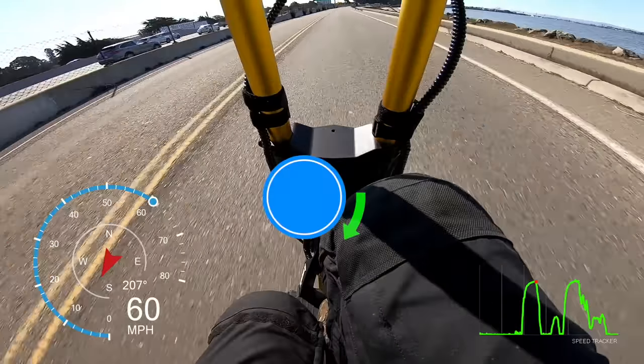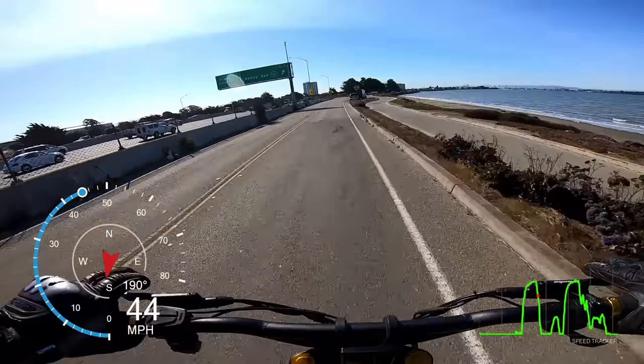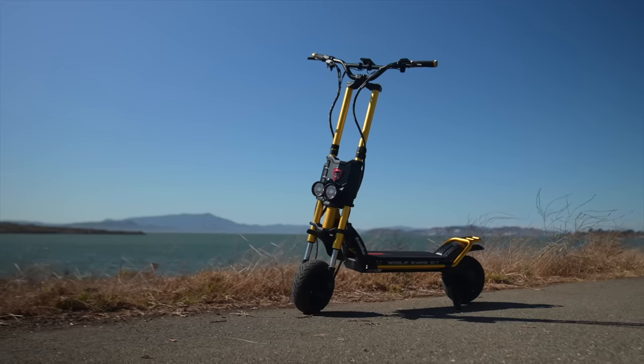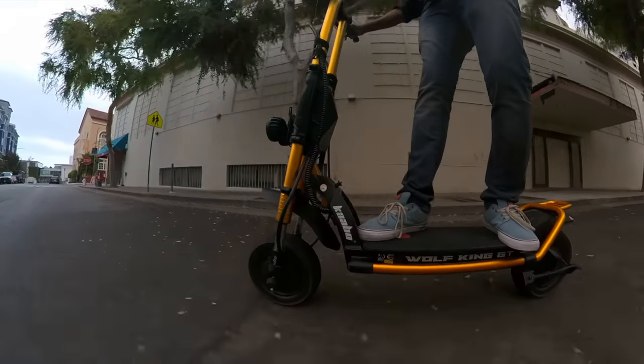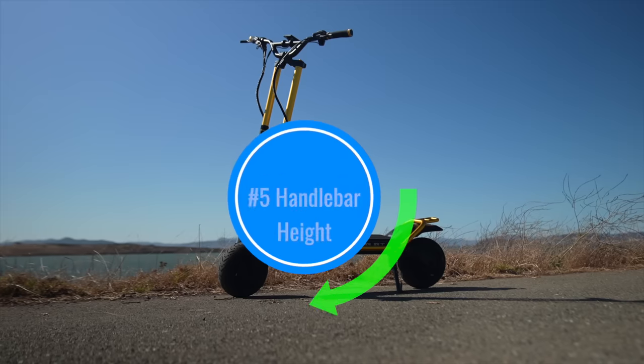Upgrade number four: stability. The Wolf King GT feels more comfortable at 60 miles per hour than most scooters do at 40. Dual stem scooters are inherently more stable because the wide weight distribution gives the front end a larger moment of inertia than single stems. Adding the mass of the motor controllers takes it to another level, making it the most stable scooter we've ever ridden.